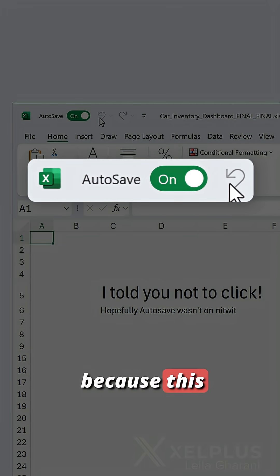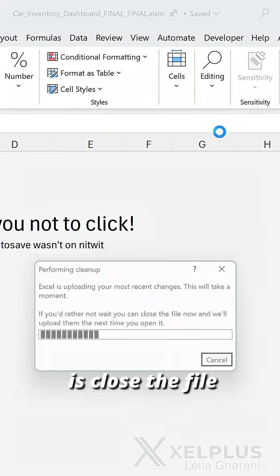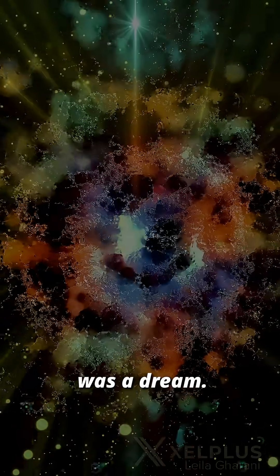The undo button is grayed out because this happened to be a macro. My best bet is to close the file and hope this was a dream. Well, it wasn't.